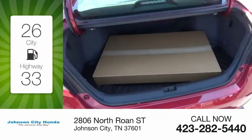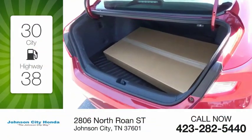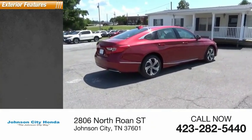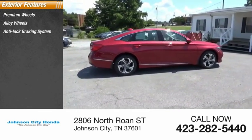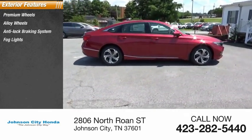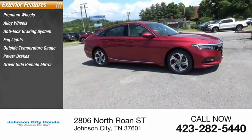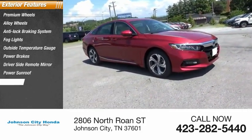Great fuel efficiency saves you money by requiring fewer trips to the gas station. Here are some of this vehicle's great options: premium wheels, alloy wheels, anti-lock braking system, fog lights, outside temperature gauge, power brakes, driver's side remote mirror, power sunroof, interval wipers.